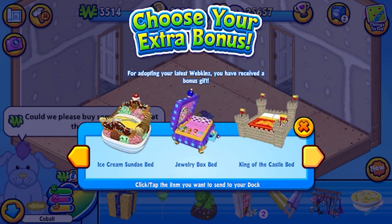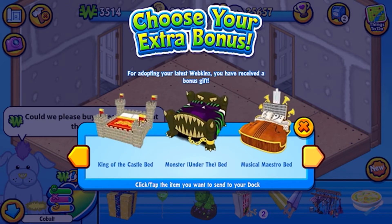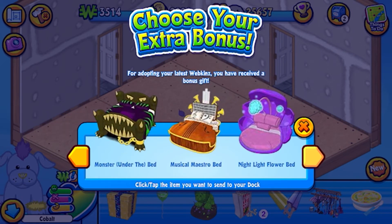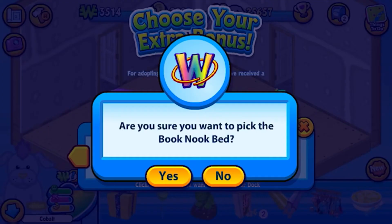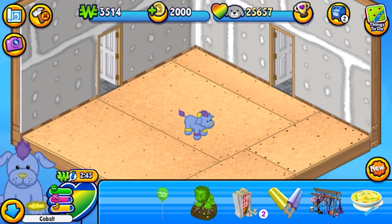That one's cool though. Ice cream bed, guys. Monster bed, nightlight flower bed. Oh, look at that book nook bed though, guys. I think we're going to have to go for this one. We're doing it. He's got the book nook bed.